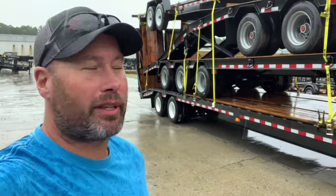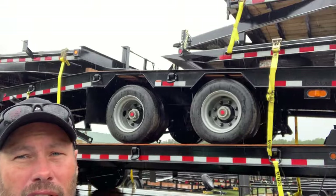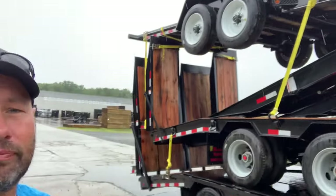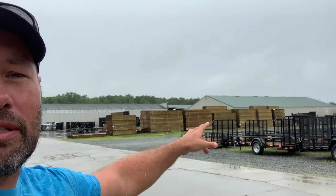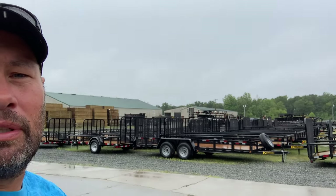Here we are at Kaufman Trailer Sales in Lexington, North Carolina. There's a truckload of trailers going out now. Those piles of lumber back here are for the trailers they produce. They've got drop deck trailers, open trailers, dump trailers, car trailers, and this is factory direct — they don't have any dealers. They sell everything factory direct right from the factory and pump out four to five hundred trailers picked up from here every week. It's a pretty big production.